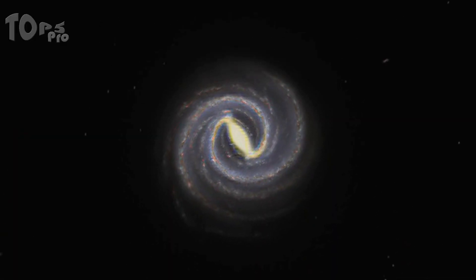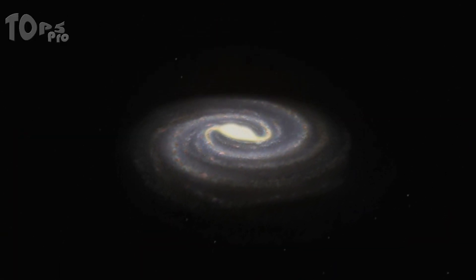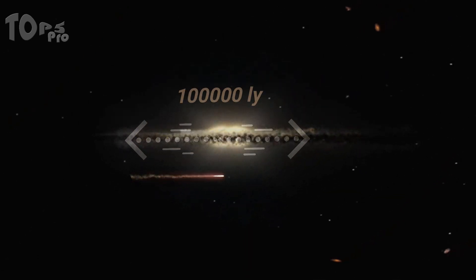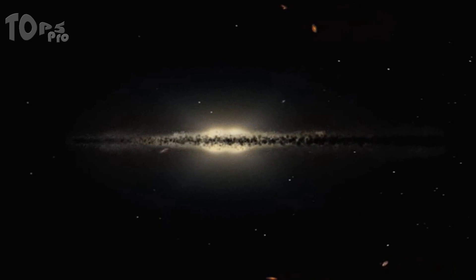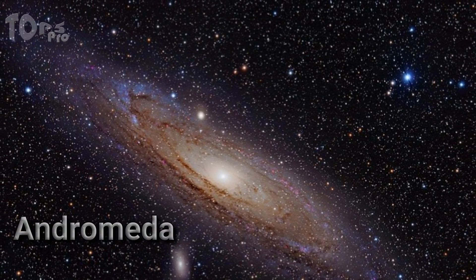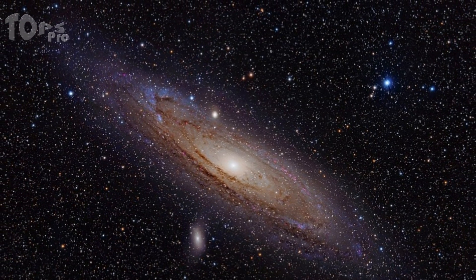Most galaxies are spiral in shape, like our 100,000 light-years wide Milky Way — meaning light needs 100,000 years to travel its diameter. Or our neighbor galaxy Andromeda, with a 220,000 light-years diameter, located 2.5 million light-years away from us.